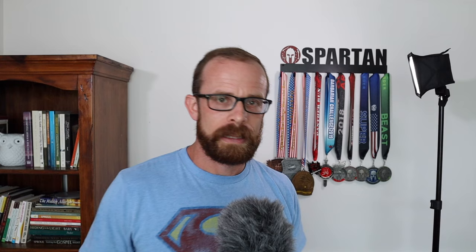Now for doctor visits — since my insurance doesn't cover this, I use a general practice doctor who charges me $60 per visit. I go twice a year for checkups every six months, so that's $120 per year. I'll be honest, I'm a little overdue for my next one right now, but I feel fine and he gave me an extra prescription so I didn't have to come in.